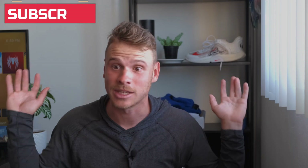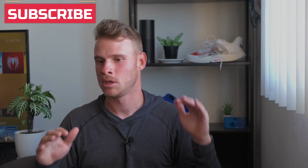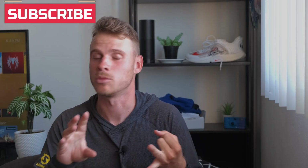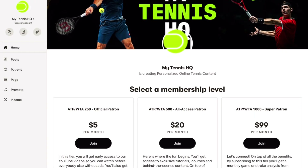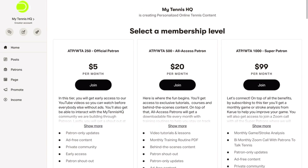Before we begin, if you're not subscribed to the channel yet, please subscribe — we truly appreciate it. Give it a thumbs up if you like this video and drop a comment below; it helps with the algorithm. We also have a bunch of links down below — buying merch, using our affiliate links with Tennis Warehouse or Amazon. We also have our Patreon where I post PDFs for training purposes and full practices with pro players, so we really appreciate all that support.